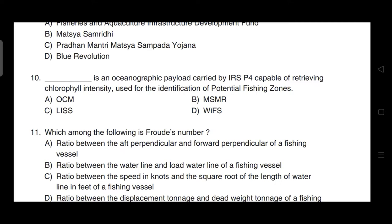OCM is an oceanographic payload carried by IRS P4 capable of retrieving chlorophyll intensity used for the identification of potential fishing zones. Correct answer is option A — it is OCM.